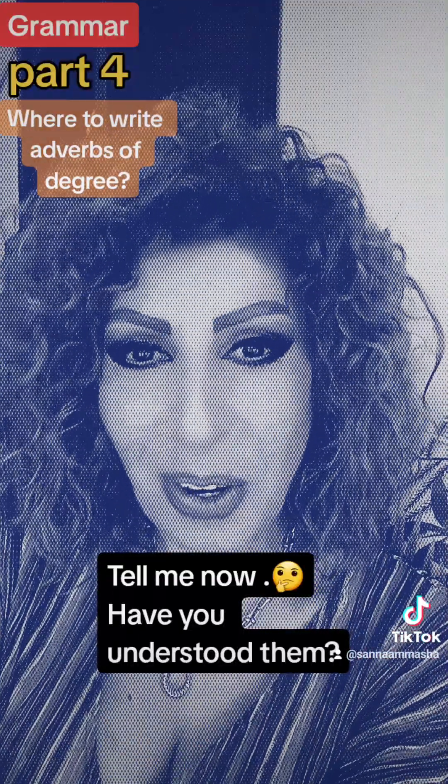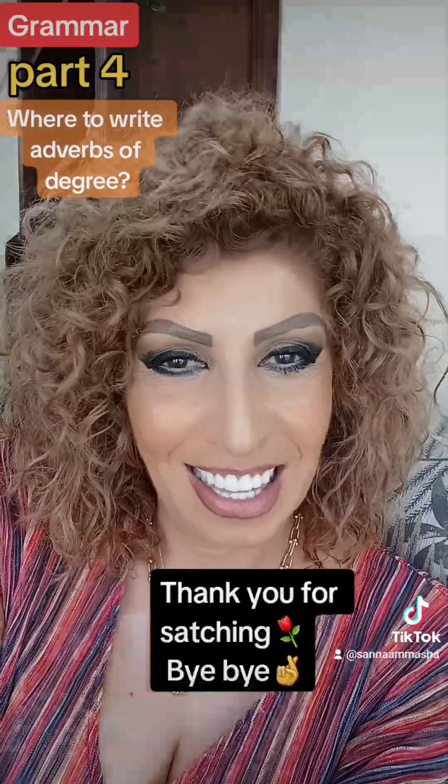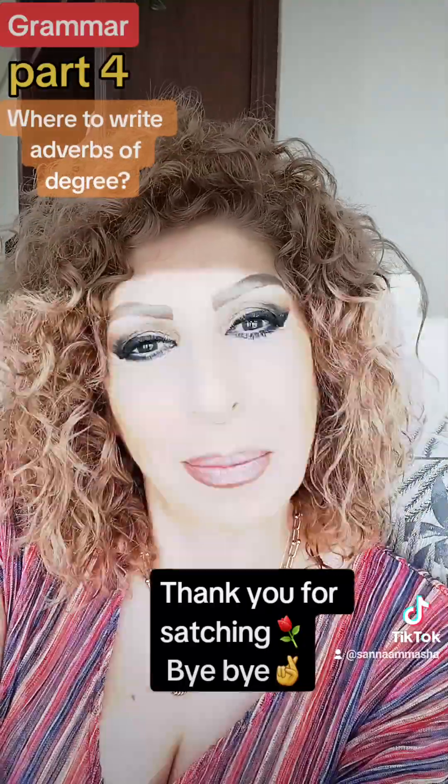Tell me now, have you understood them? Thank you for watching. Bye-bye.